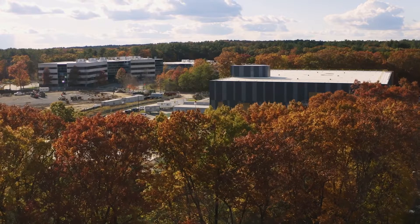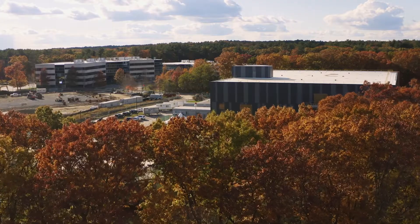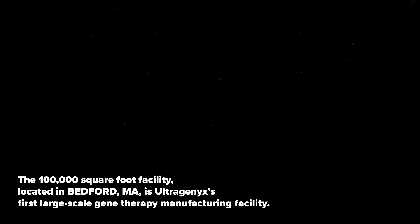Looking at this building, the core and shell complete, fit out started, and we can tell our kids, our grandkids, this facility is manufacturing commercial clinical products for gene therapy programs for rare and ultra rare patients, which is really incredible.